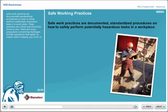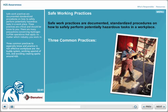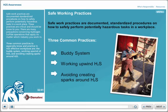There are many precautions concerning hydrogen sulfide operations that apply no matter which industry you work in. Three common practices to especially know and practice in H2S affected workplaces are the buddy system, working upwind of H2S, and avoiding creating sparks around H2S.